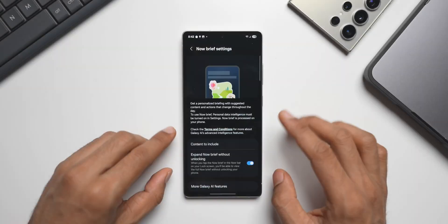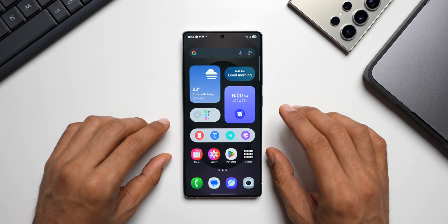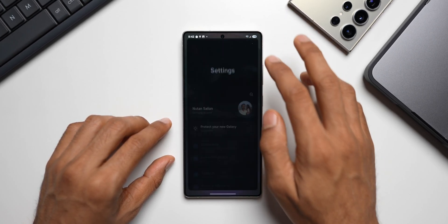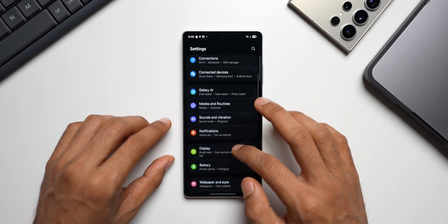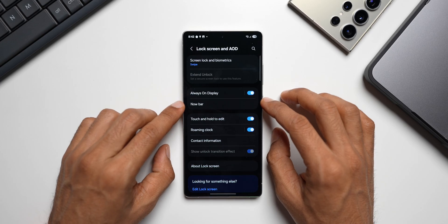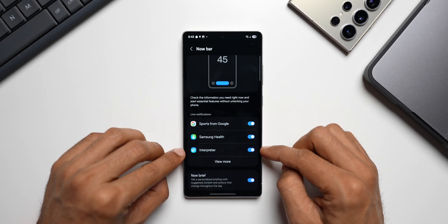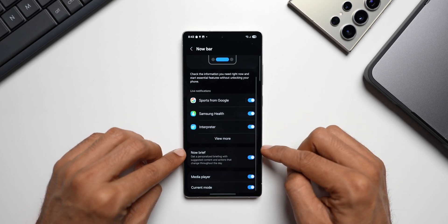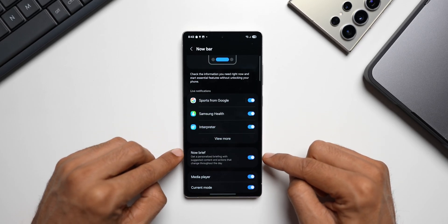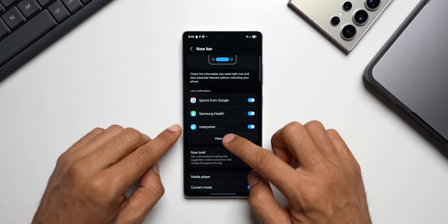Next is the all-new AI-integrated Now Bar. Going to Settings > Lock Screen & AOD > Always On Display, we find the Now Bar settings. Here we have live notification options, a Now Brief toggle — disabling it hides Now Brief from the Now Bar — plus media player and current mode options.